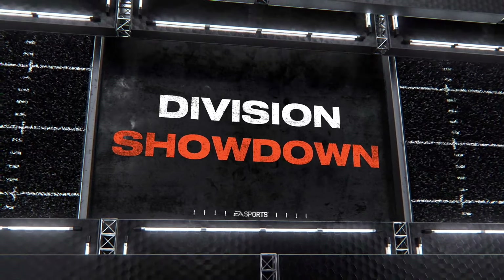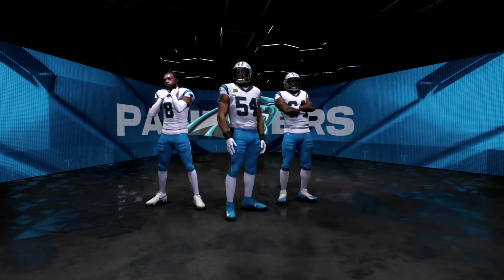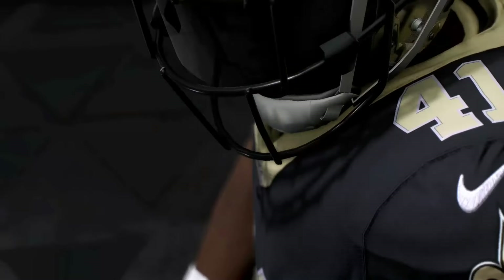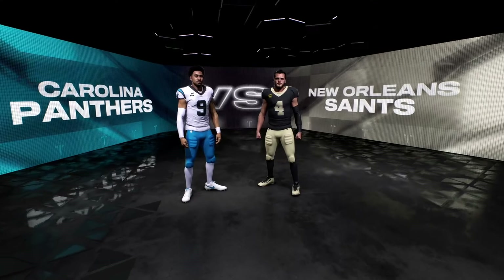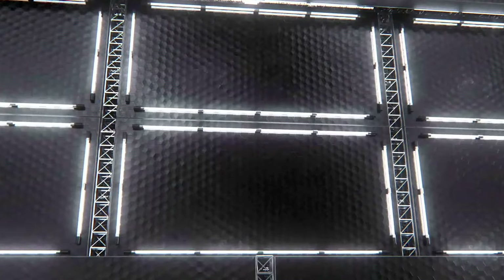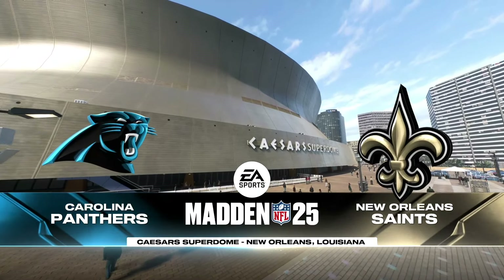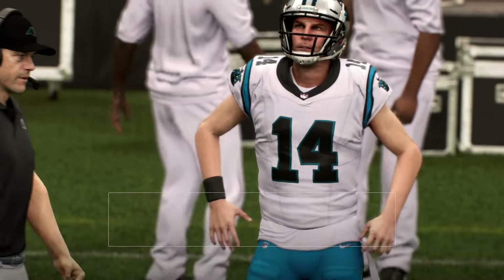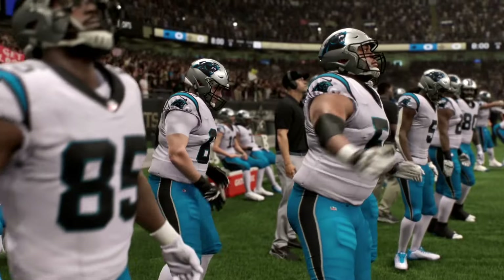It's the National Football League on EA Sports, and we've got a showdown in the NFC South. It's the Carolina Panthers and the New Orleans Saints. All that and more coming up next. You can almost hear the noise coming from the nearby French Quarter, and they're being just as loud inside Caesar's Superdome here in New Orleans.